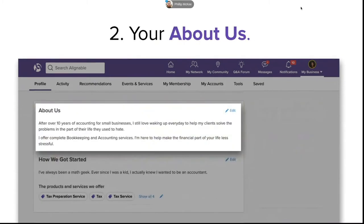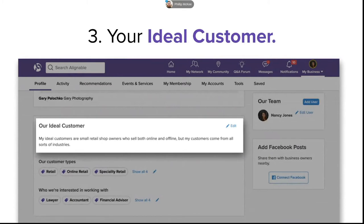Once you have that logo in place, you're ready to work on your About Us. This is your chance to tell your story — explain who you are, what makes you different from the competition, and why others should refer you to customers. Then you're ready for my favorite part of the profile: your ideal customer. This is so key to getting referrals on Alignable. You can be as specific as possible — for example, as an accountant you might say, I'm looking for referrals to retail store owners who sell both online and offline and are really stressed about taxes this time of year. That does so much for your network.